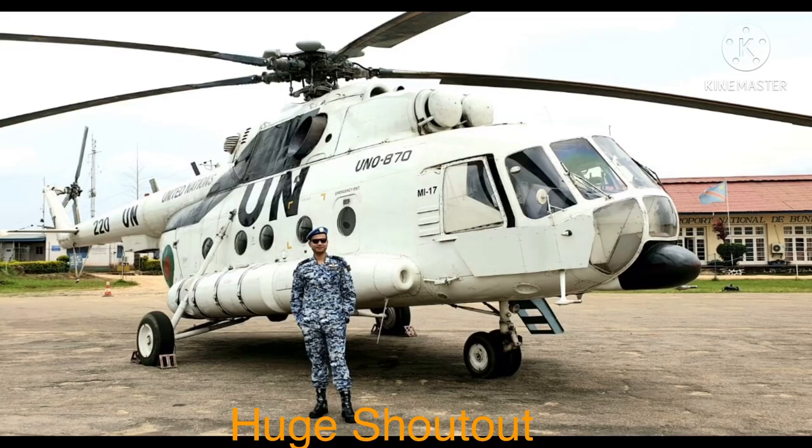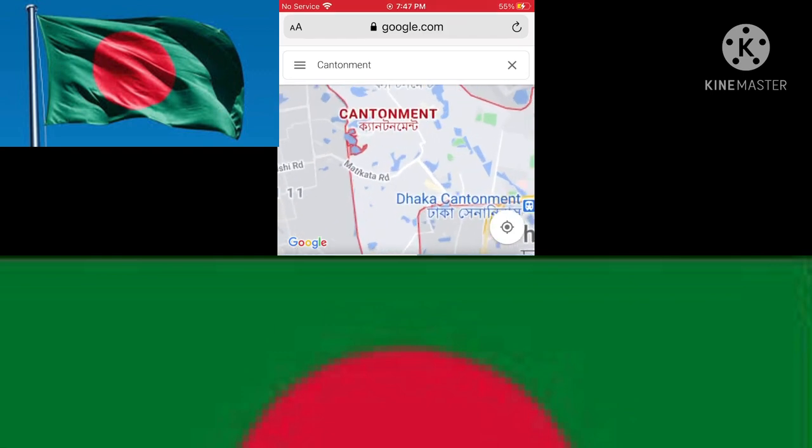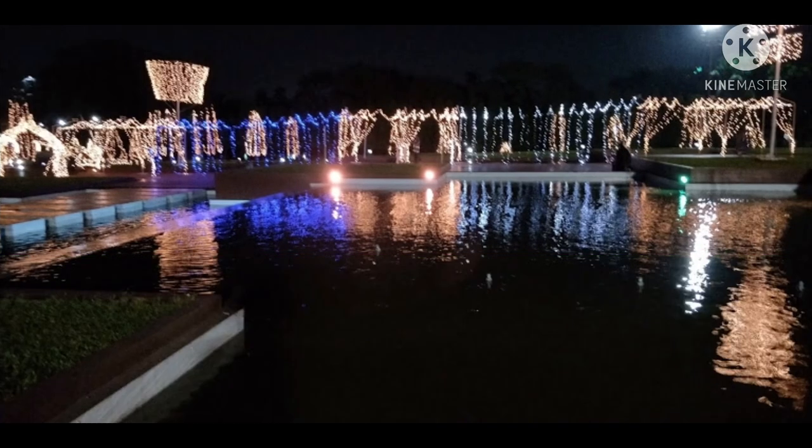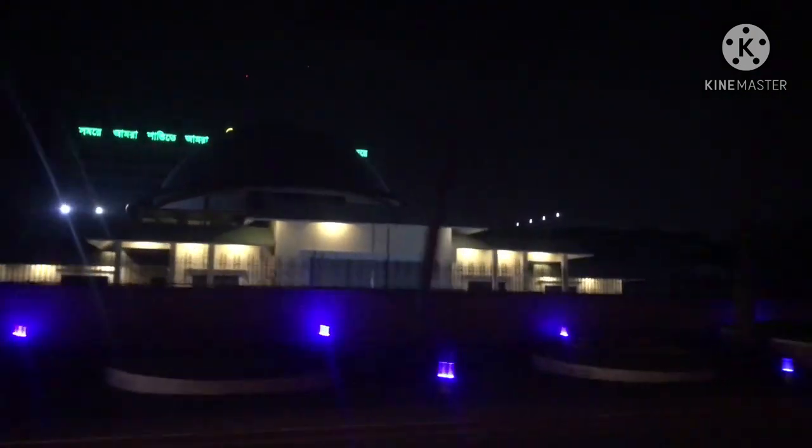Asalaamu Alaikum my dear brothers and sisters. Today we're gonna be visiting two cantonments, thanks to Sabibar and Shubhapi. We're gonna be visiting the first cantonment called Dhaka Cantonment, just to show you guys where soldiers live and how the cantonment looks like, and to give you guys a little more preview of lovely Bangladesh and to show you its people.